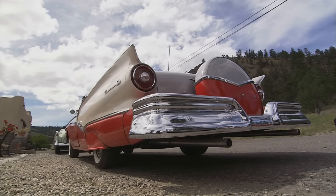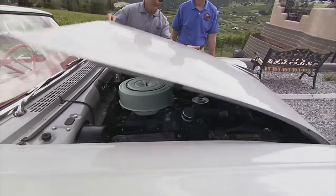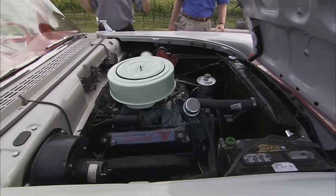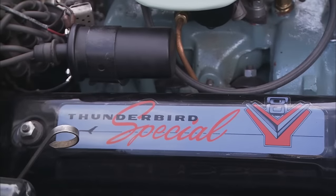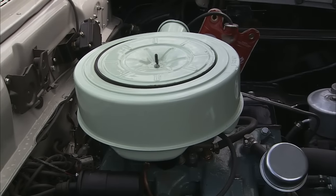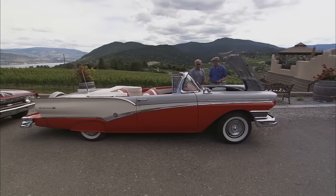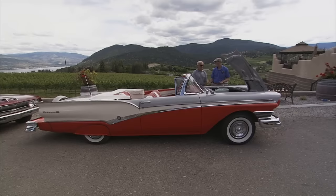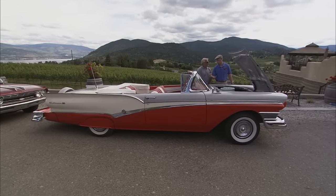You said 312 engine, right? Yeah, let's have a look. There she is — the 312 Thunderbird Special. 245 horsepower. Now, would that have been the correct color on that breather? Yes. Boy, it looks great. And she's been running really great so far, no problems at all. The shift is good, the engine starts good, runs really good. Let's run it some more. Sounds good.